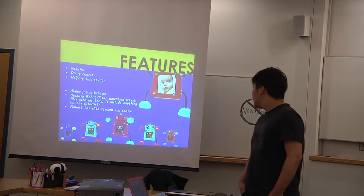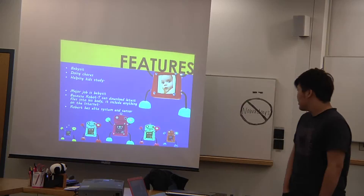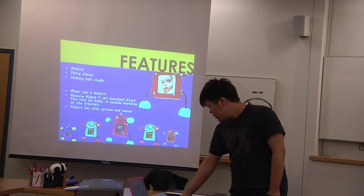And the last one is Mr. Robo-T. It has an immune system as a sensor. The sensor means that when the kids ask any questions, it can give a faster reaction to any questions from the kids.